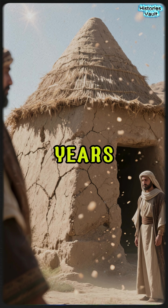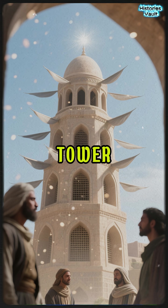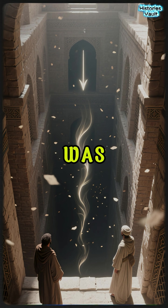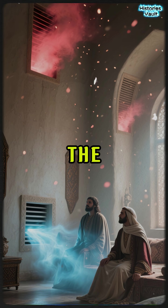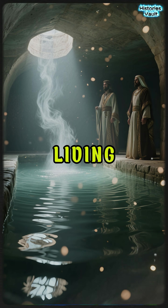Dating back over 2,000 years, these structures used nothing but wind and physics to cool entire buildings. Each tower was designed with open vents facing different directions. When wind blew in, it was funneled down through vertical shafts into underground rooms or cisterns. The hot air was pushed out, while the cool air, often passing over water, filled the living spaces.